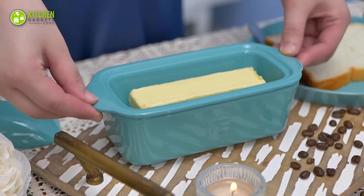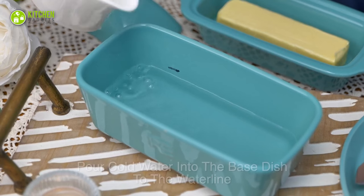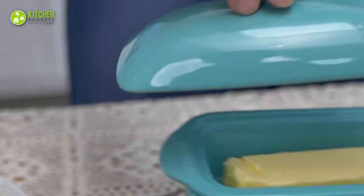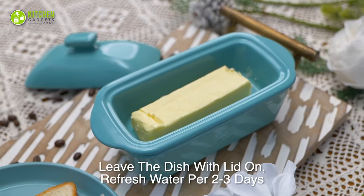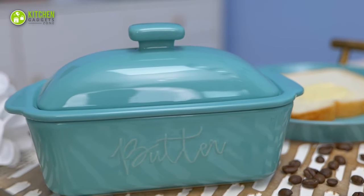It can hold up to two and a half sticks of butter and comes with a water container underneath that keeps the butter soft while maintaining its shape. Apart from all that, it acts as a decor piece inspired by the vintage American countryside.